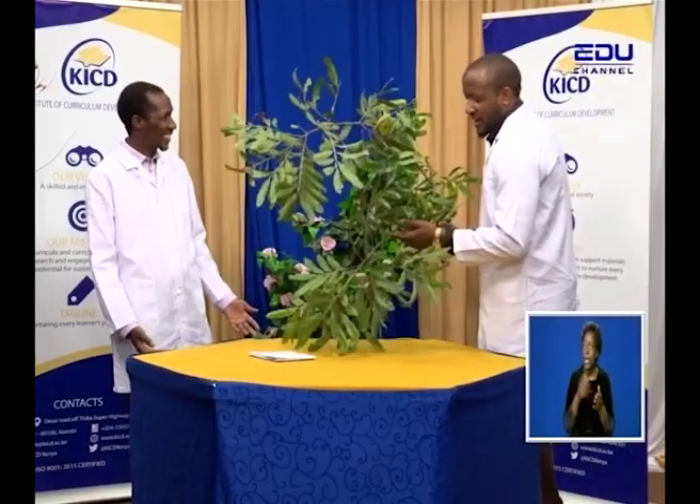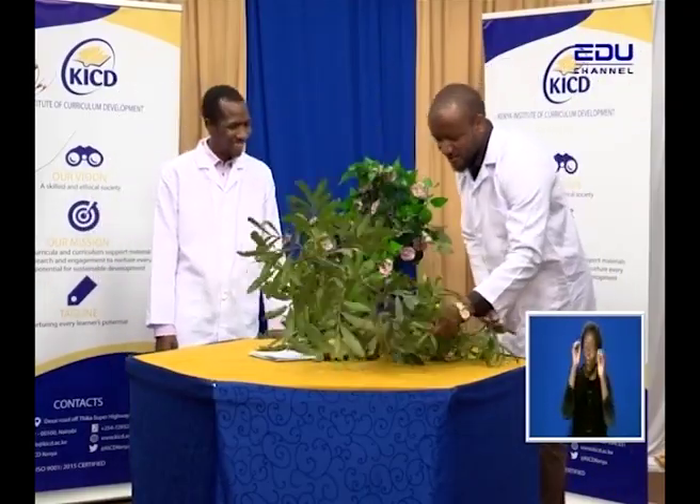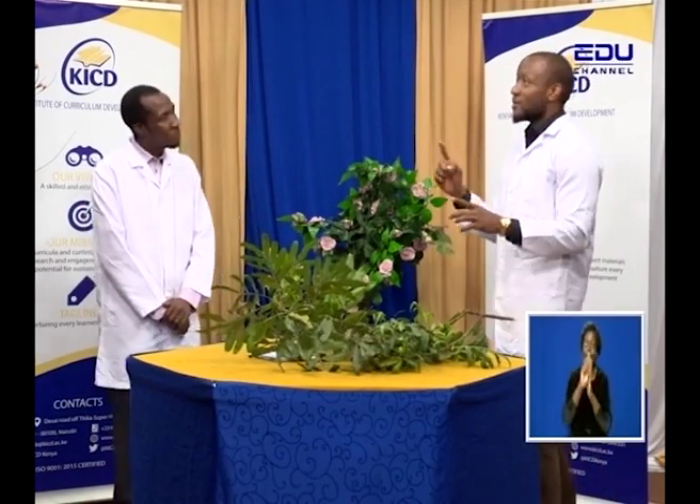Hey, what are you demonstrating today? I'm not holding any demonstrations. This is to remind me of what we studied in the last lesson. We were talking about support implants — more so support tissues. That's what we focused on.